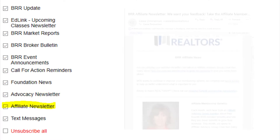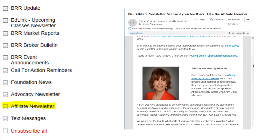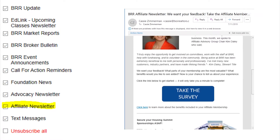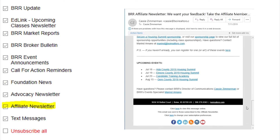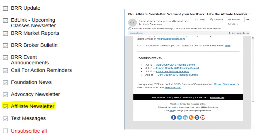Last but certainly not least is our affiliate newsletter, a monthly email specifically for affiliates. It includes upcoming sponsorship, networking, and promotional opportunities.